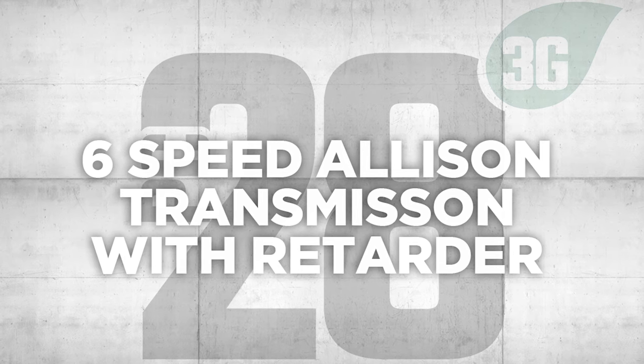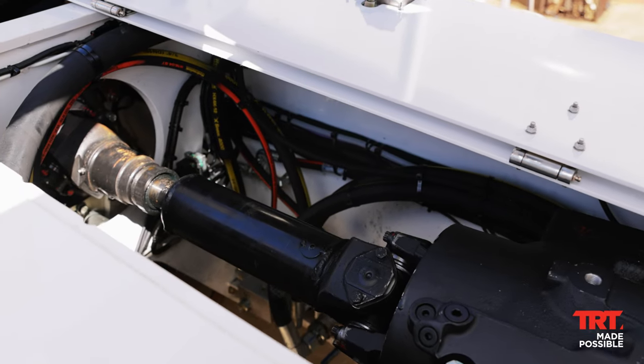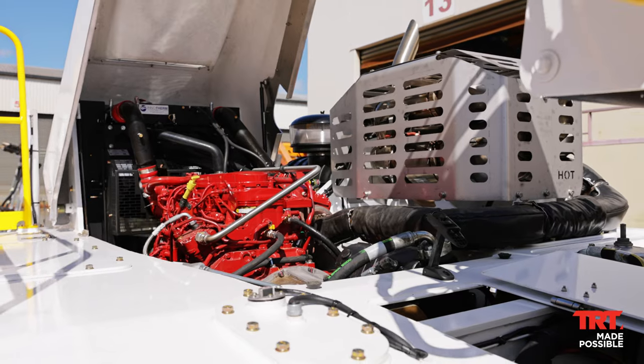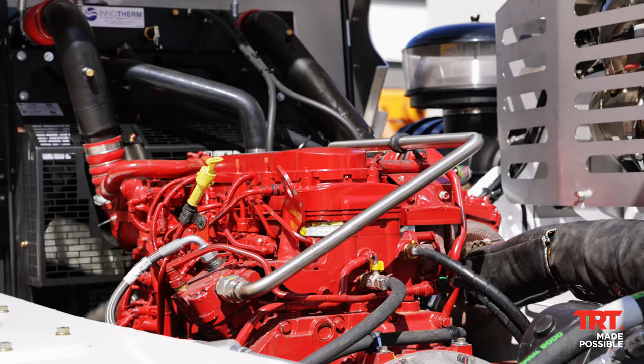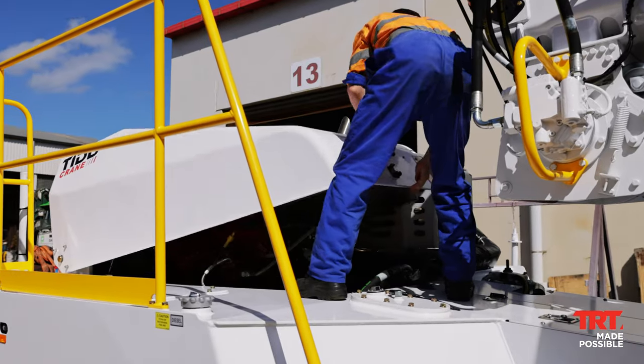6 Speed Allison Transmission with Retarda. The 6 Speed Allison Transmission, now equipped with Retarda, provides retardation-style braking capabilities, delivering increased safety and control, lowered operational expenses, decreased noise in urban areas and overall improved user experience.